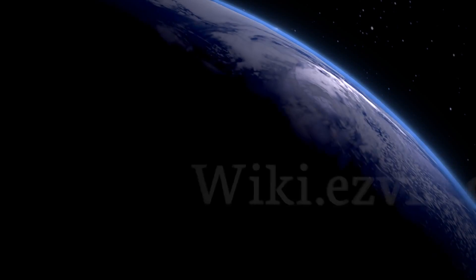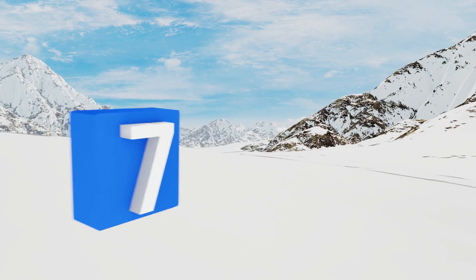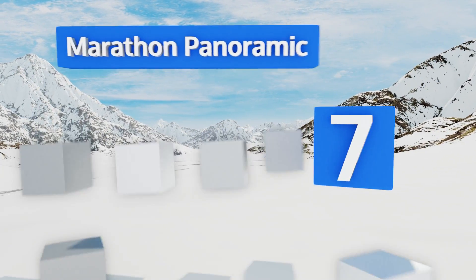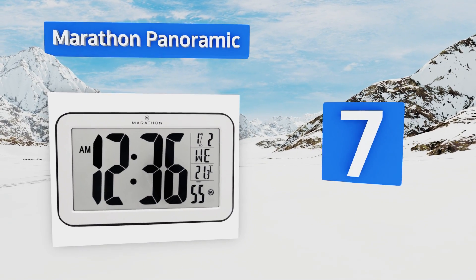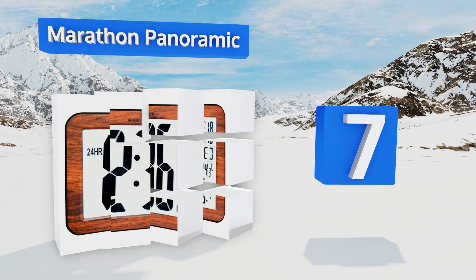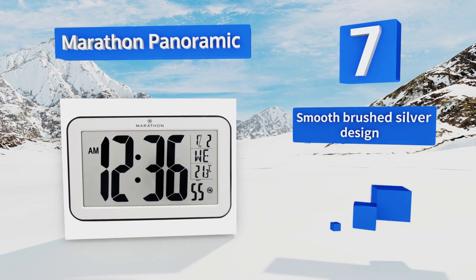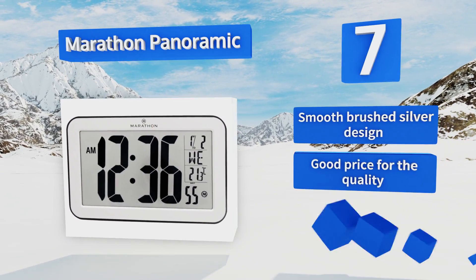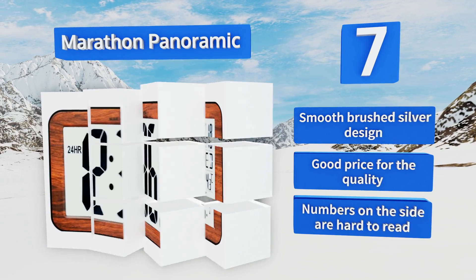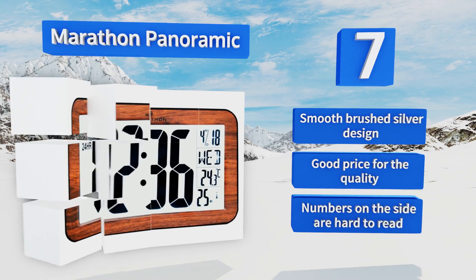At number seven, the Marathon Panoramic is a self-setting and self-adjusting option that has an impressively easy-to-read four-inch tall display and offers state-of-the-art styling suitable for the most modern home or office. It shows the temperature, date, and more. It sports a smooth brushed silver finish and is good price for the quality, but the numbers on the side are hard to read.